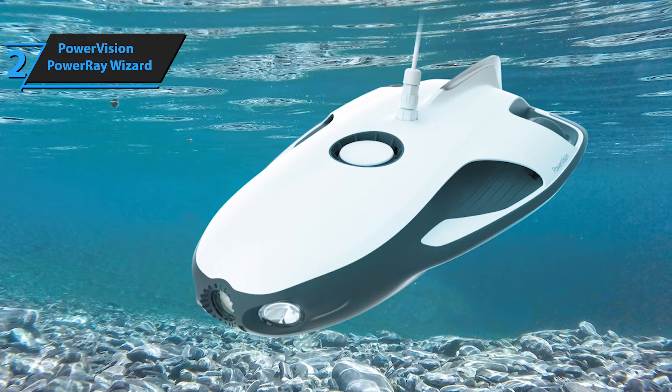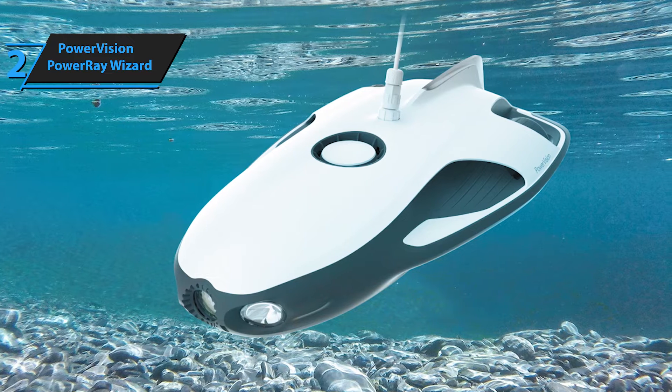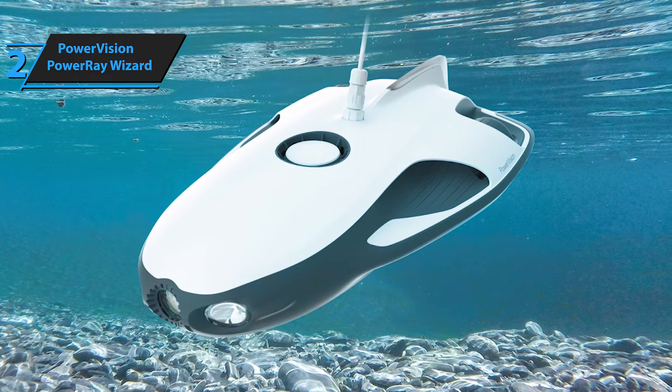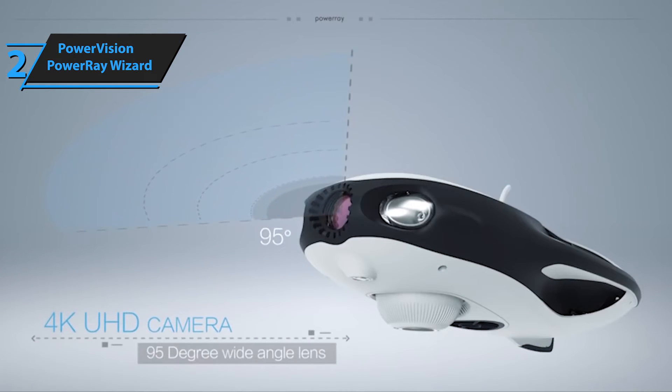In case of a severed line, the PowerRay automatically floats to the surface, eliminating the risk of losing it. The cable is designed to bear up to 30 kilograms of pressure, making it tough to break — unless, of course, a shark decides to take a bite.